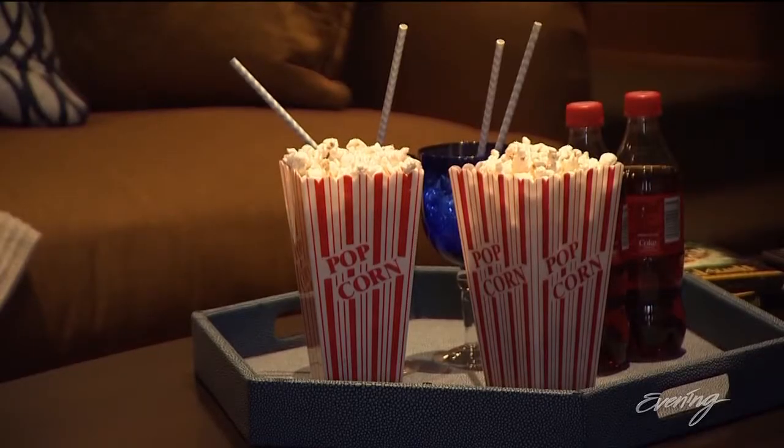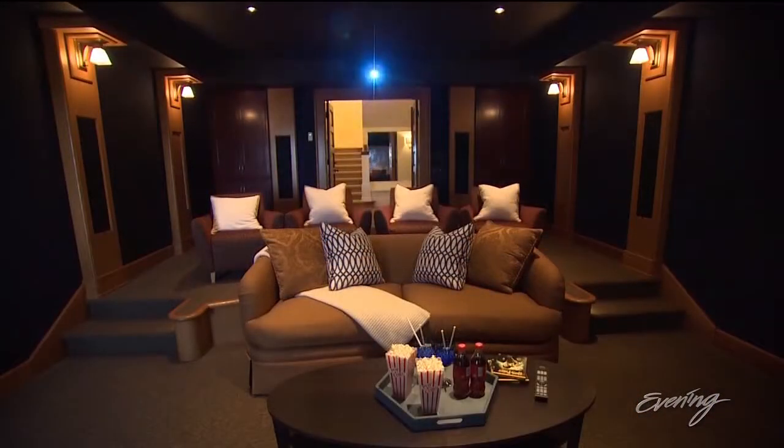No need to go to the movies when the theater is just downstairs. The theater room is similar to the Majestic Bay Theater in Ballard — it has blue velvet curtains that close. It's pretty unreal.